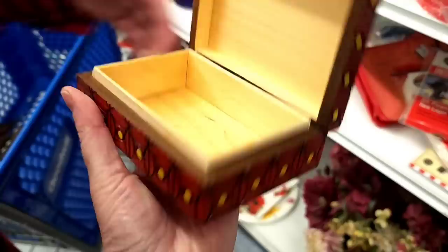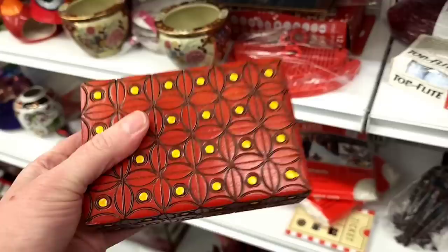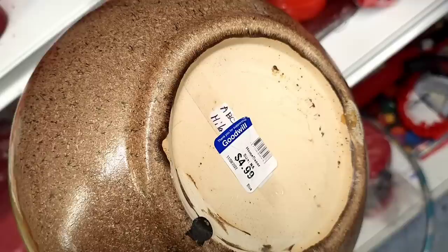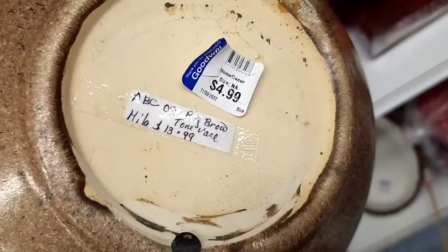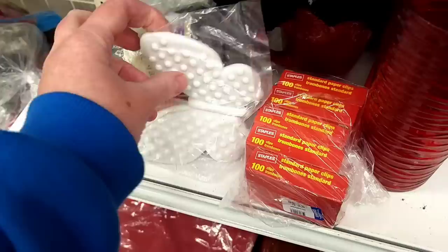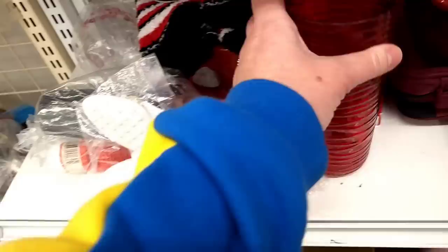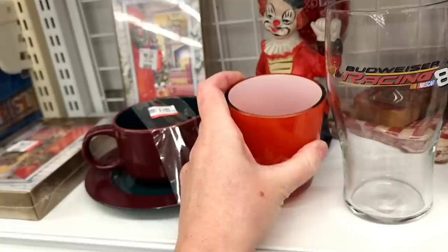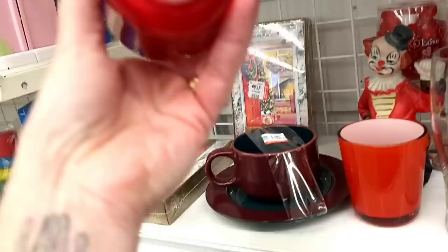I would be 99% sure that it was made in Poland. This big pot — $13.99 on that. I thought that was glass but it's not; this is plastic — this is Avon. That was White Barn, and this is White Barn — so candles.